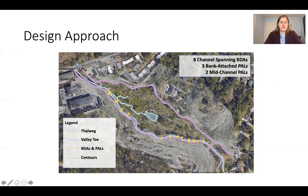The end approach involved a distribution of BDAs and post-assisted log structures (PALs) at key points along the stream. We also went through permitting agency coordination for construction permitting and field engineering during the construction phase to ensure everything was done properly.